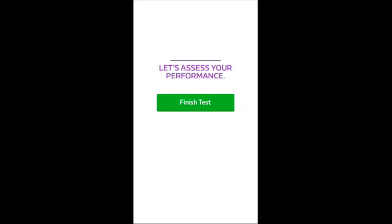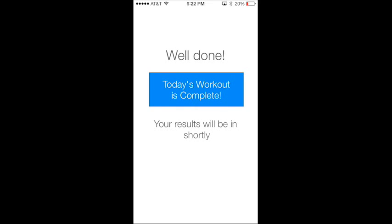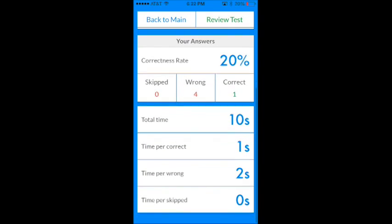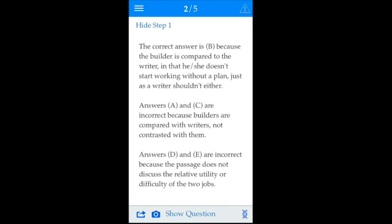After you complete each test, the results will be calculated automatically so you can get a detailed picture of your performance. It includes a test score, correctness rate, and time management details. Then you can review the test and see detailed solutions.